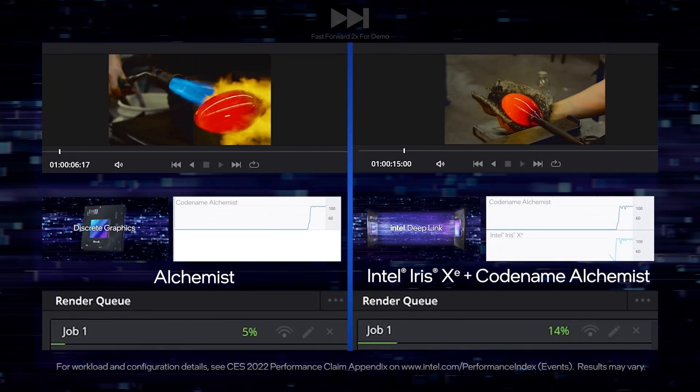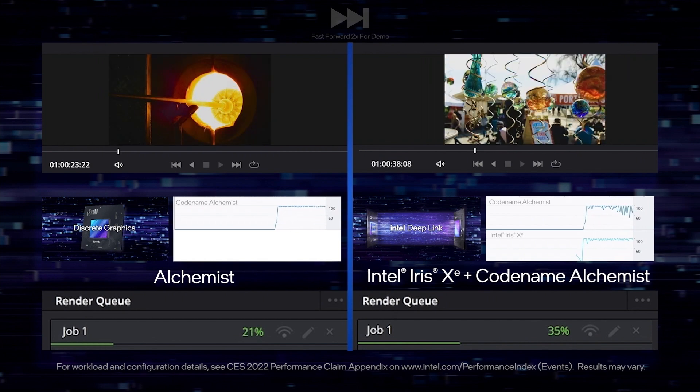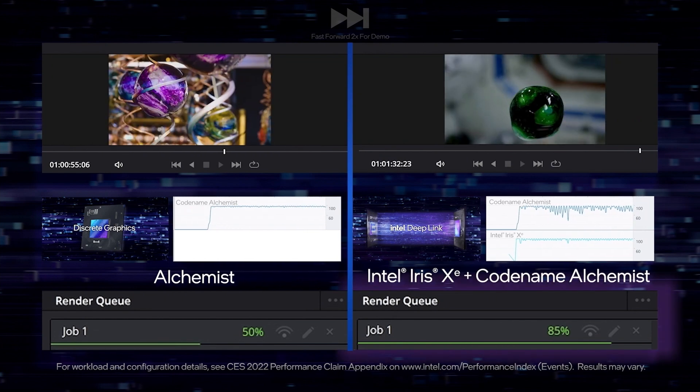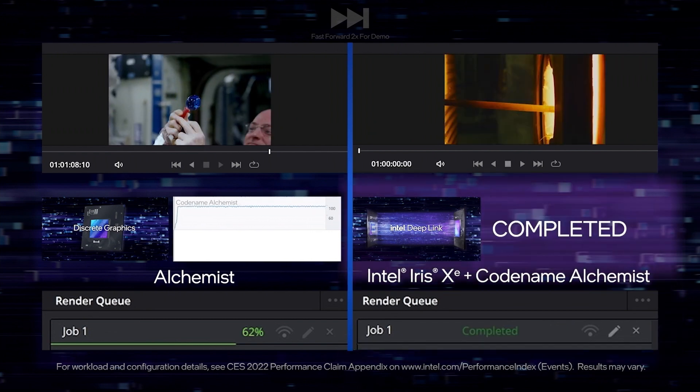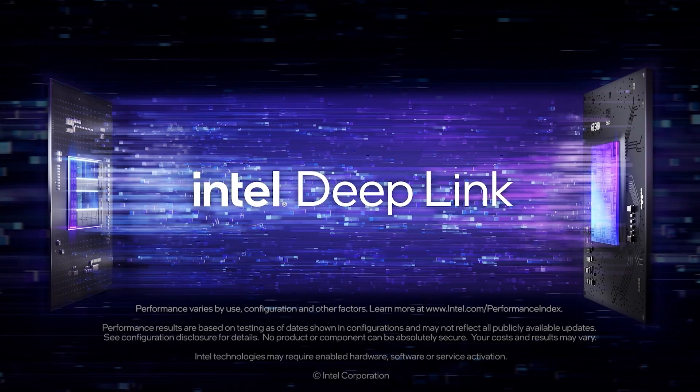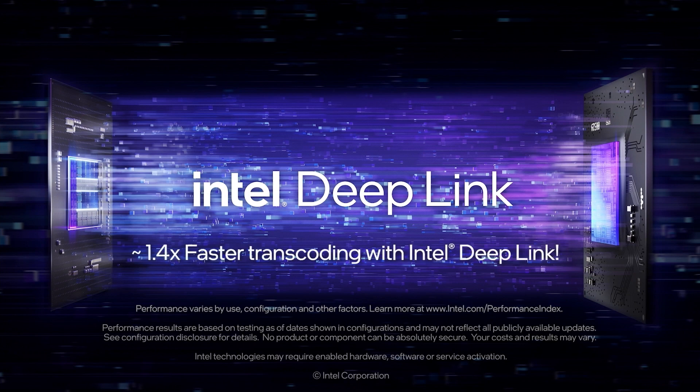In contrast, on the right side, the system has hybrid encode active. Notice how quickly the progress bar is moving on the Hyper-Encode side — you can see both GPUs are active in encoding frames. By combining the power of our integrated and discrete GPUs, the Alchemist Hyper-Encode system completes the encode 1.4x faster than a discrete GPU alone.